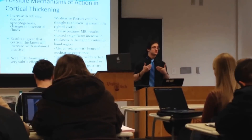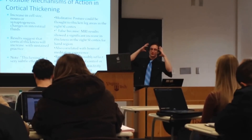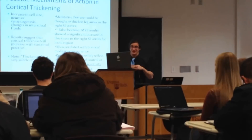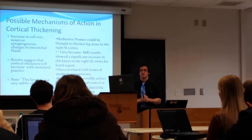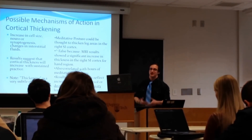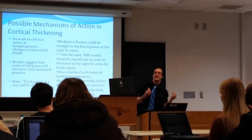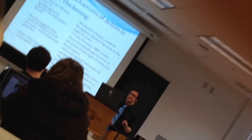Results suggest that cortical thickness increases with sustained practice — the more you do it, the better you get. The thickening is a subtle effect occurring at the cellular and even sub-cellular level, making it very difficult to quantify. Some thought the meditative posture itself could cause cortical thickening in the somatosensory cortex, but this is false because MRI showed significant thickening in the right somatosensory cortex for the hand region, and the hands are not placed in any awkward posture during meditation.